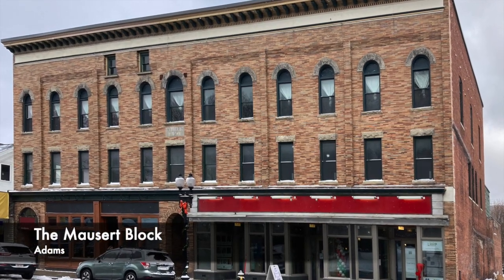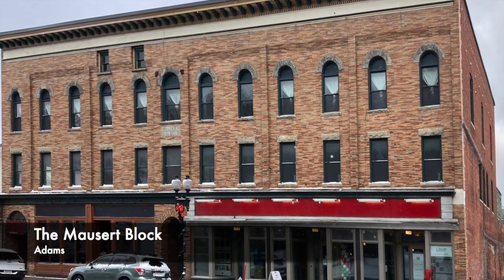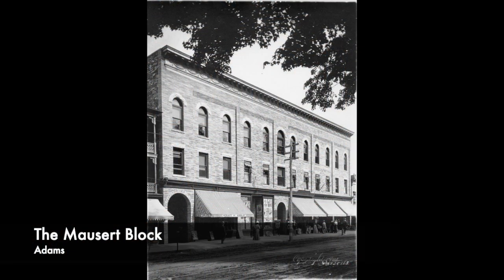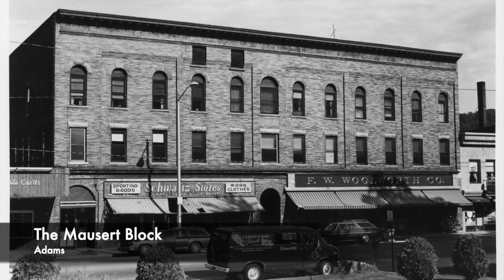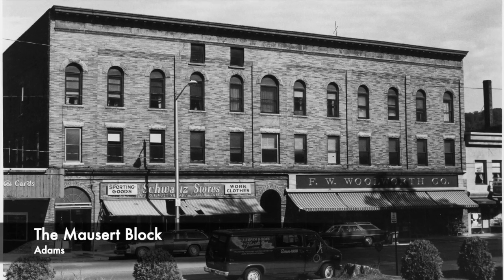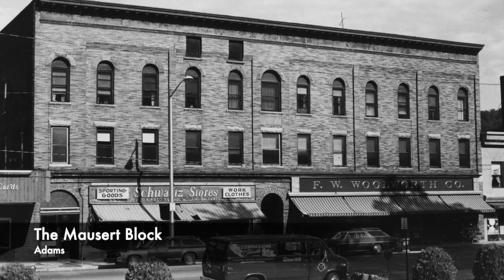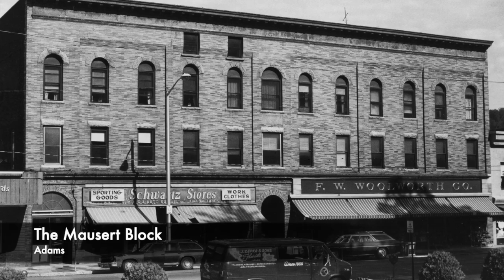Built at the turn of the 20th century, the Mossert Block in Adams stood as a stately Renaissance Revival style commercial building. It boasted first-floor retail that included a jeweler, Milner, and a dry goods store. The upper stories had offices for doctors, an architect, and even a dance and banquet hall on the third floor.